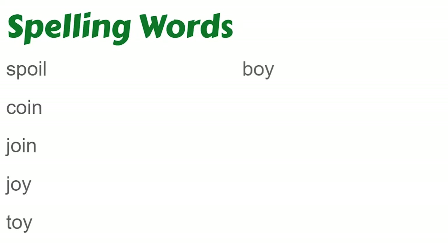First word is spoil. Coin. Join. Toy. Boy. Town. Mouse. Build. Fall.